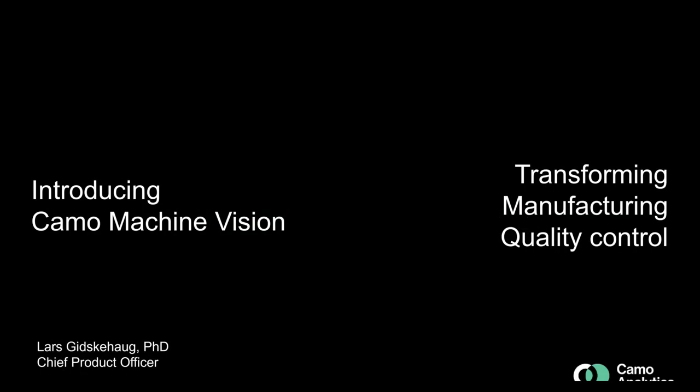Welcome to this launch of Keimo Machine Vision, which is our next generation machine vision solution for manufacturing quality control. My name is Lars Giskehau. I will take you through this webinar in 30 minutes. A recording will be available and I have colleagues standing by in case you have any questions along the way. We will also contact you after the webinar in case you have any further questions.